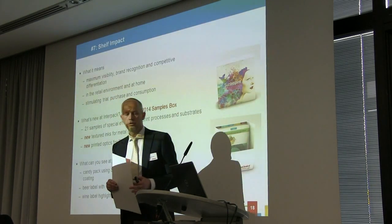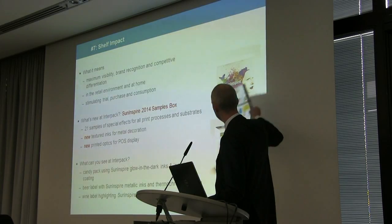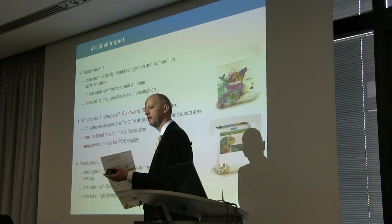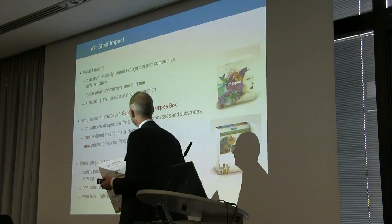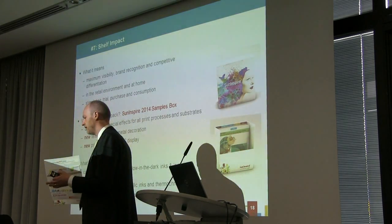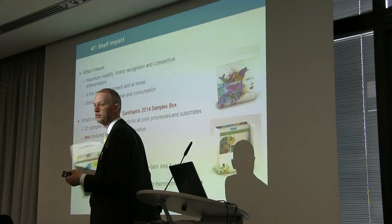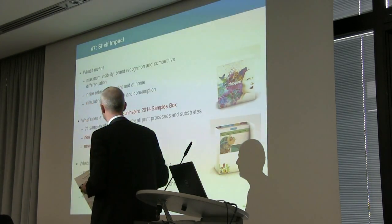Another new item we're launching at the show is our Sun Inspire Inspiration Book — a box with 21 different samples and effects of actual printed metallics, tactiles, pearlescents, etc. It's great on a PowerPoint slide but feeling and touching it is really critical. One of the biggest issues I've seen at Sun Chemical is that designers are very creative, but their awareness of what's available is restrictive. The more we can get this kind of material out to them, the more their understanding of possibilities broadens and packaging can become more exciting and impactful.